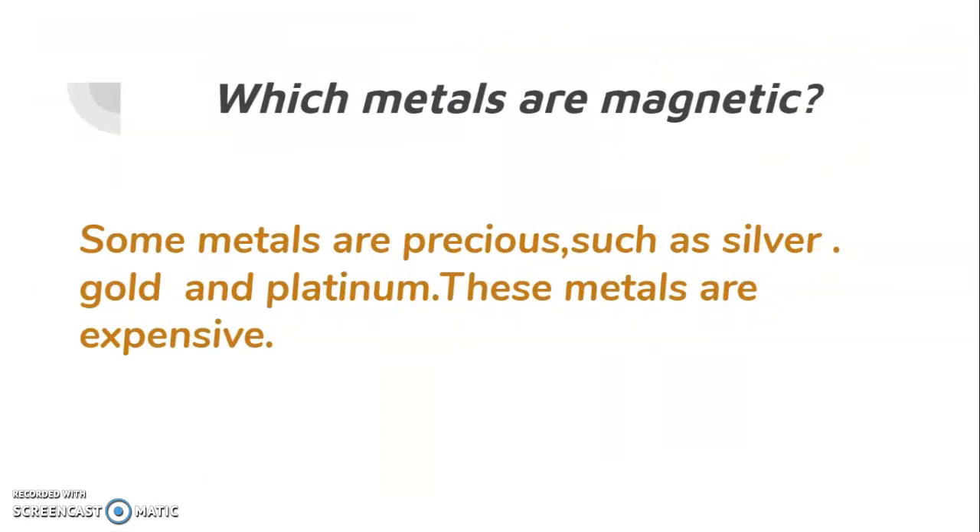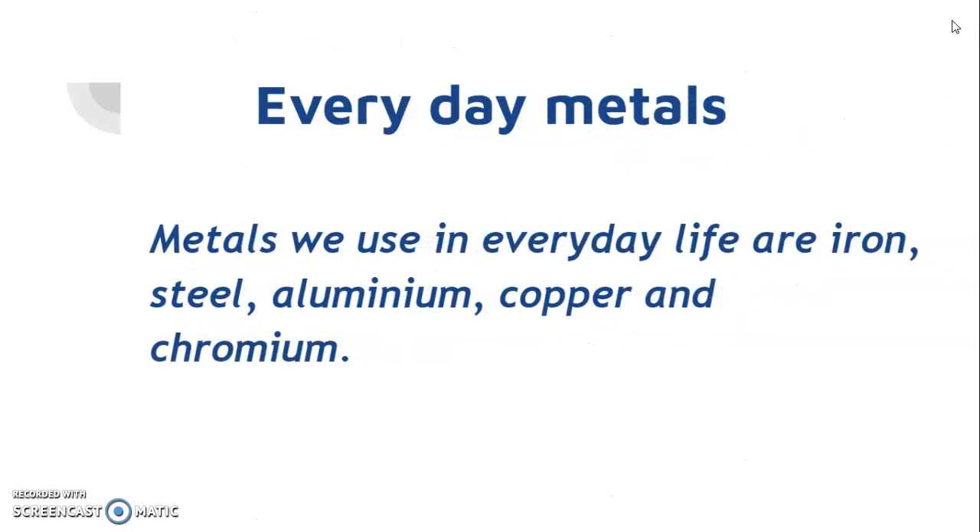Which metals are magnetic? Some metals are precious, such as silver, gold, and platinum. These metals are expensive. Everyday metals we use in everyday life are iron, steel, aluminum, copper, and chromium.